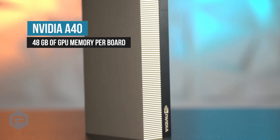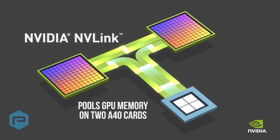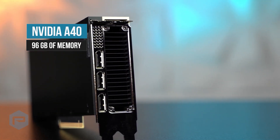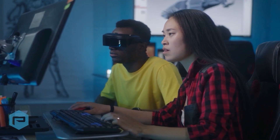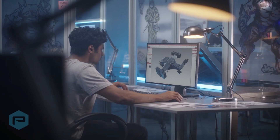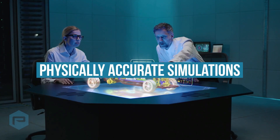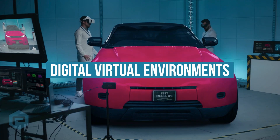The NVIDIA A40 has 48 gigabytes of GPU memory per board. NVLink can pool GPU memory on two A40 cards, delivering 96 gigabytes of GPU memory and performance scaling, giving data scientists, engineers, and creative professionals the large memory and extreme compute, graphics, and rendering performance necessary to process large data sets, physically accurate simulations, or create complex photorealistic digital virtual environments.